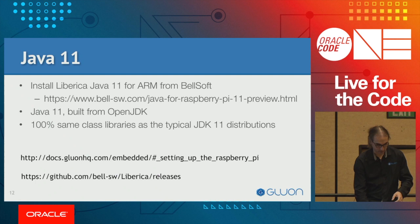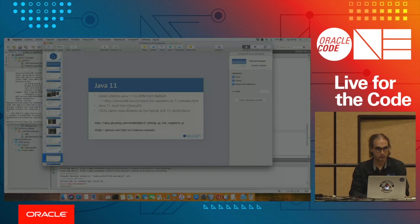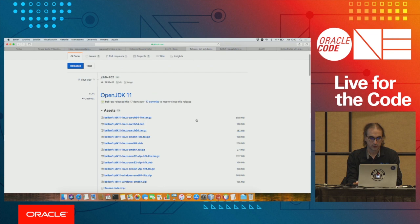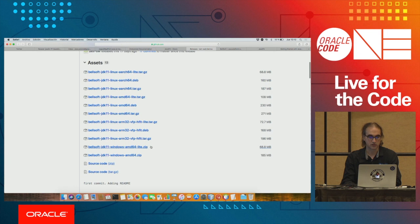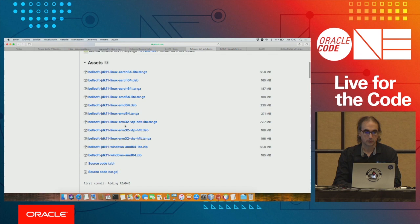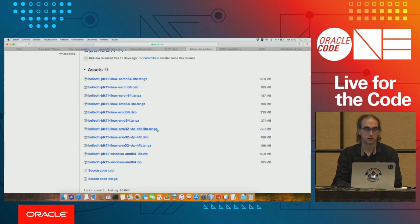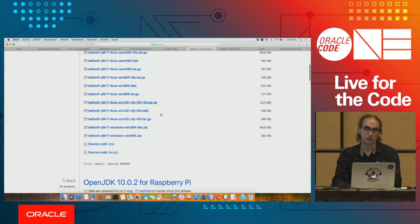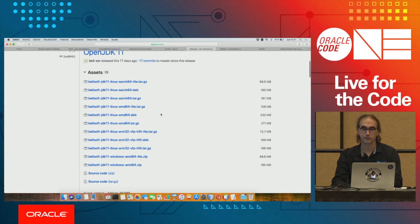To get Java 11 for ARM 32-bit devices, which is the case for Raspbian, there is a company called BellSoft. They provide a custom build that you can download from GitHub. They provide different solutions for 32 or 64-bit architectures — Linux, Windows — and in this case we will select the ARM 32-bit build. That gives us a JDK 11 released very recently, pretty much in line with the latest OpenJDK 11 version but built for ARM.